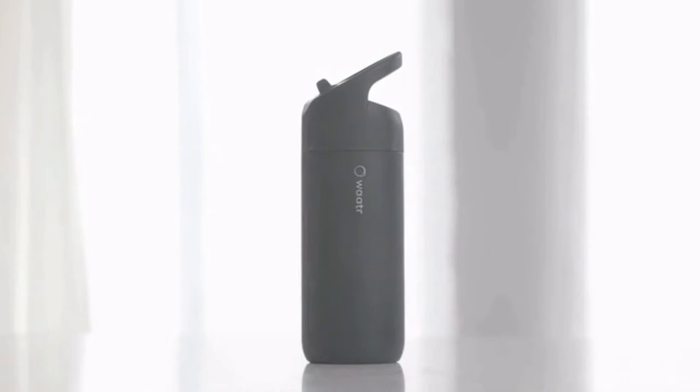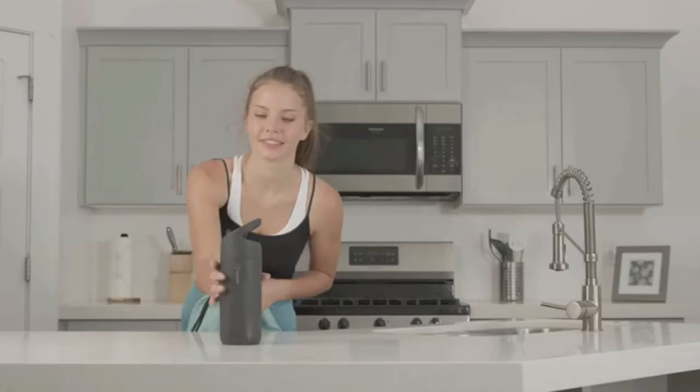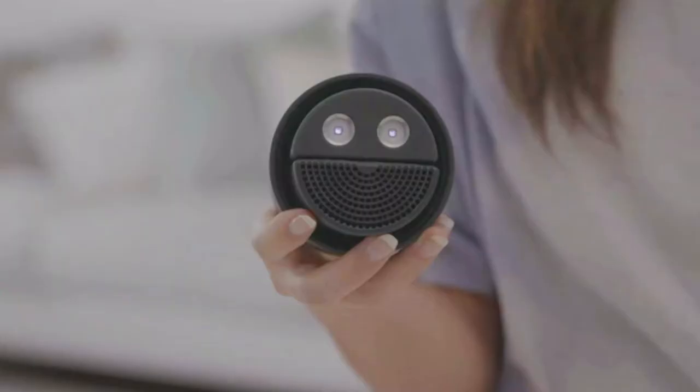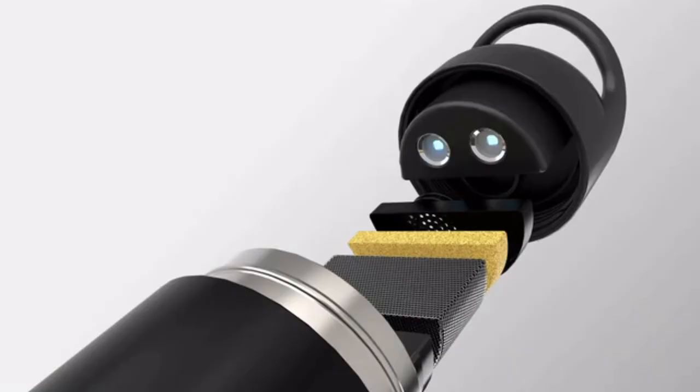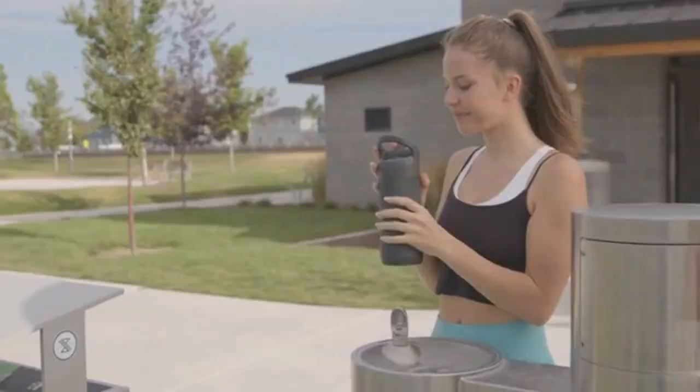The Water Bottle takes everything we learned from CrazyCap and turns it up to the future, packing a next-generation 4D purification system. It features two powerful UVC LEDs for purification, plus an advanced modular filter cartridge system that refreshes your water every time you take a swig.